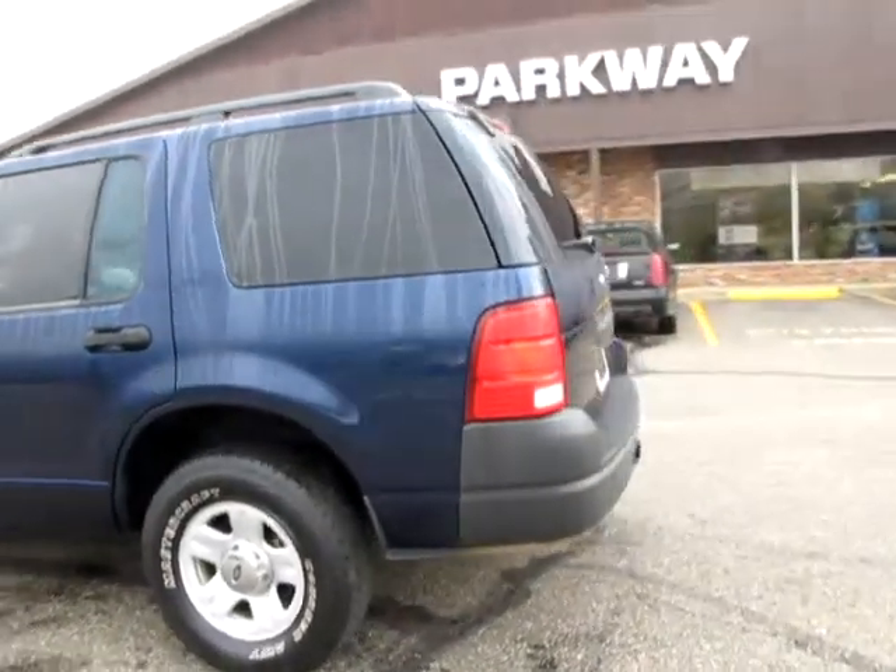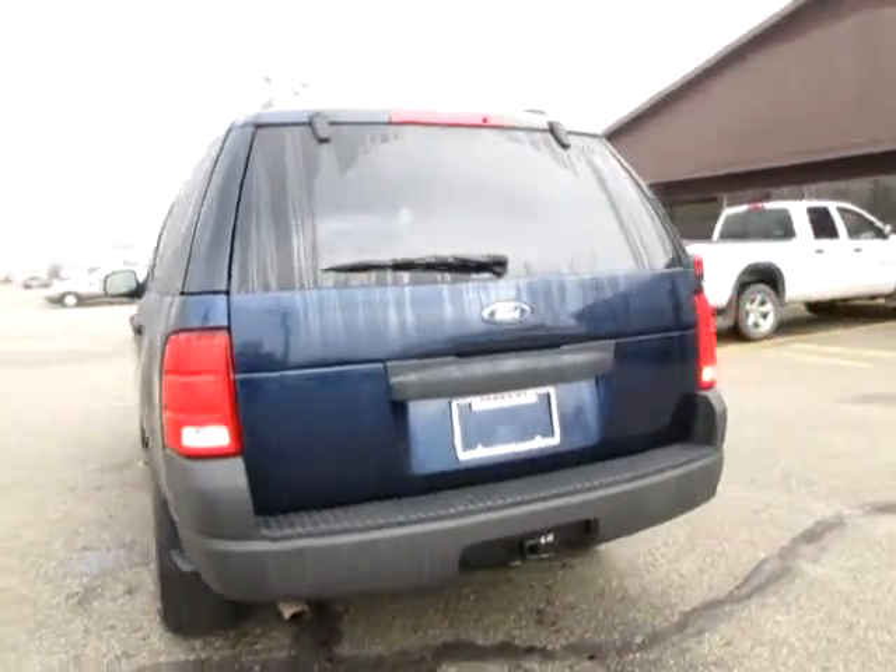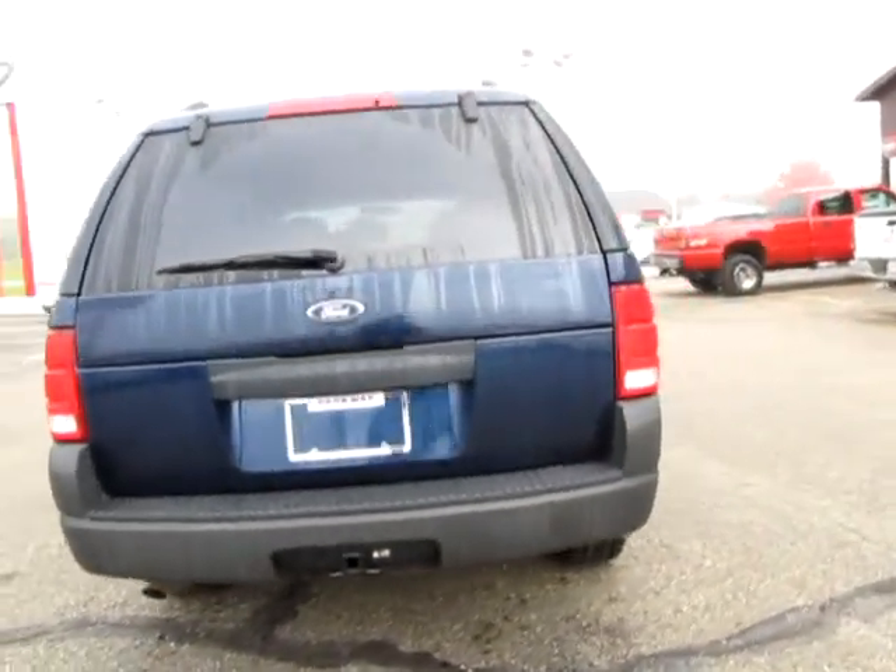You will be glad you did. Stock number 9601. Year 2003 Ford Explorer XLS 4WD.